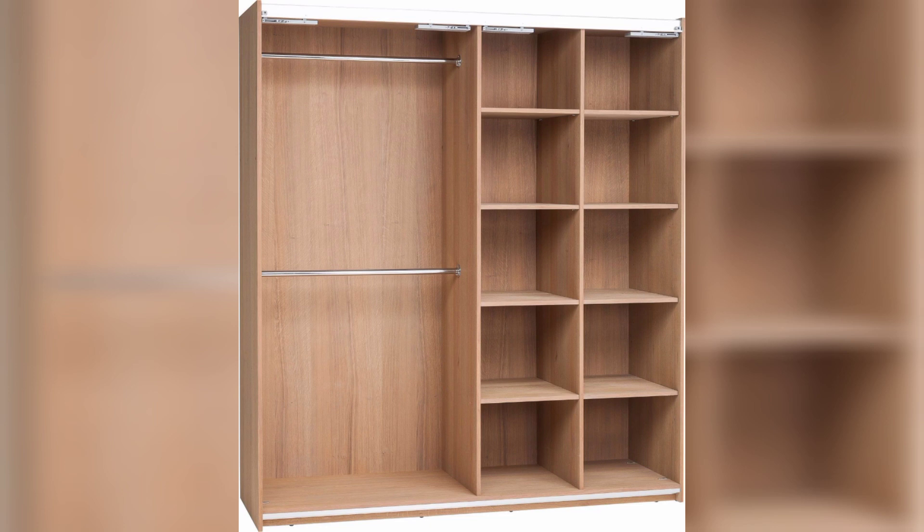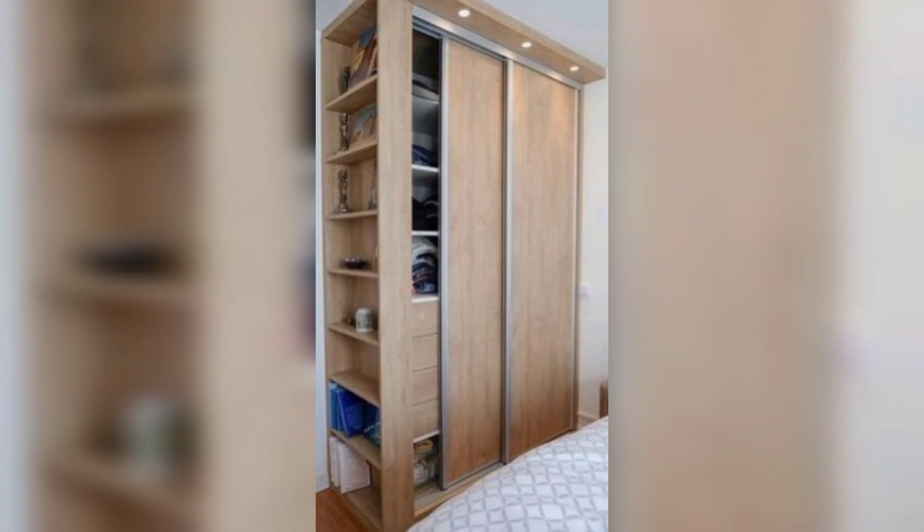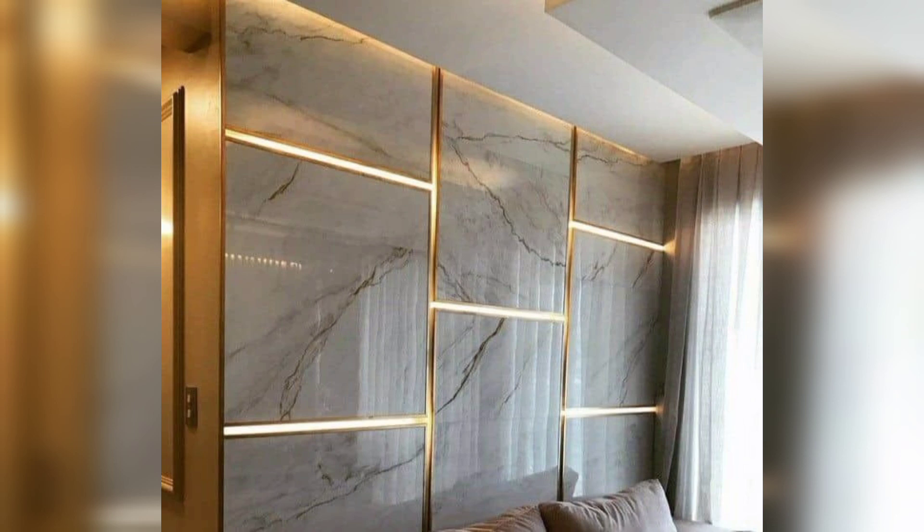Sliding doors are not only space-saving but also offer a modern and streamlined look. Opt for wooden cupboard doors that slide smoothly, providing easy access to your belongings.